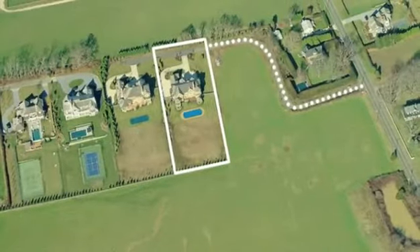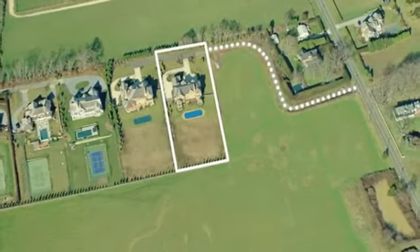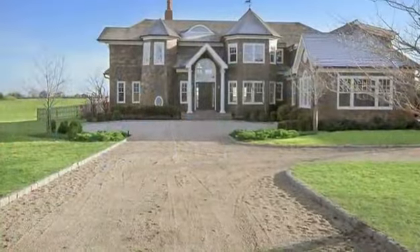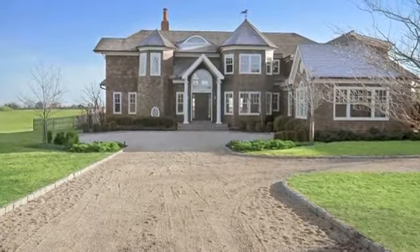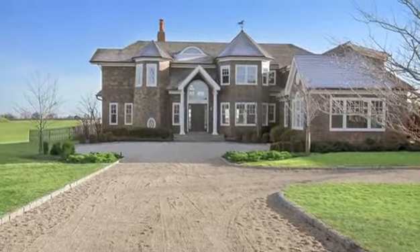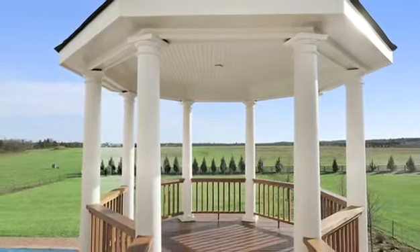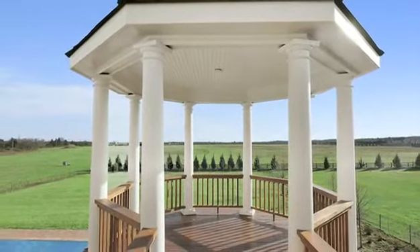Engulfed by Reserve Farm Fields lies this unrivaled seven-bedroom traditional in Water Mill, the epicenter in Hamptons real estate. Just shy of two acres, the fully cleared property boasts open views, rolling lawn, a heated gunite pool, and room for a full private tennis court.